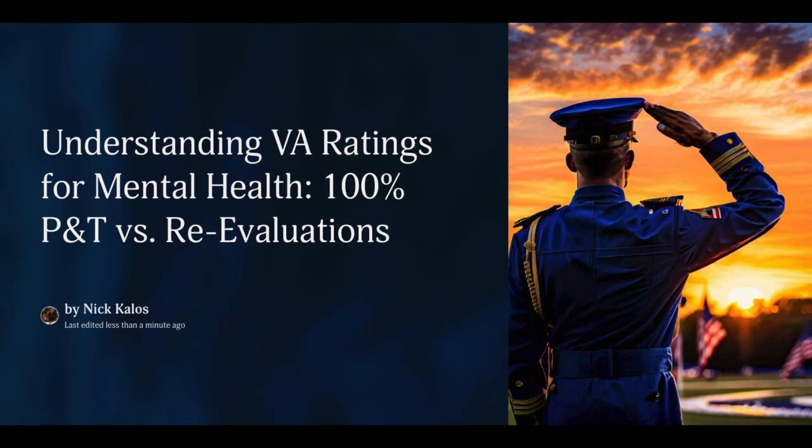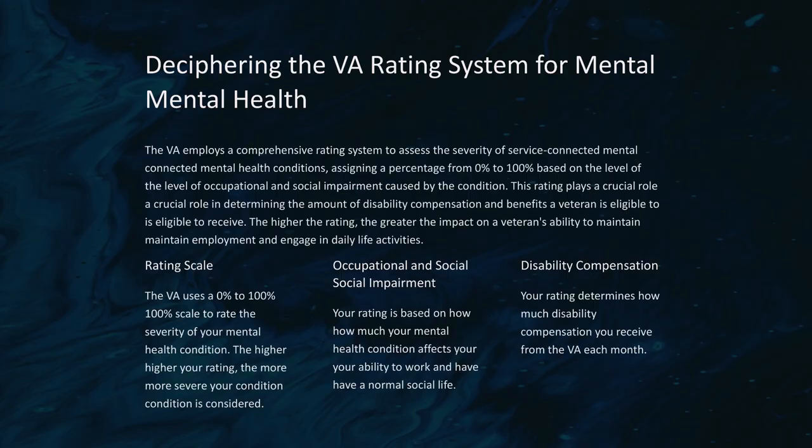Understanding VA ratings for mental health: 100% P&T versus re-evaluations. The VA employs a comprehensive rating system to assess the severity of service-connected mental health conditions, assigning a percentage from 0% to 100% based on the level of occupational and social impairment caused by the condition.